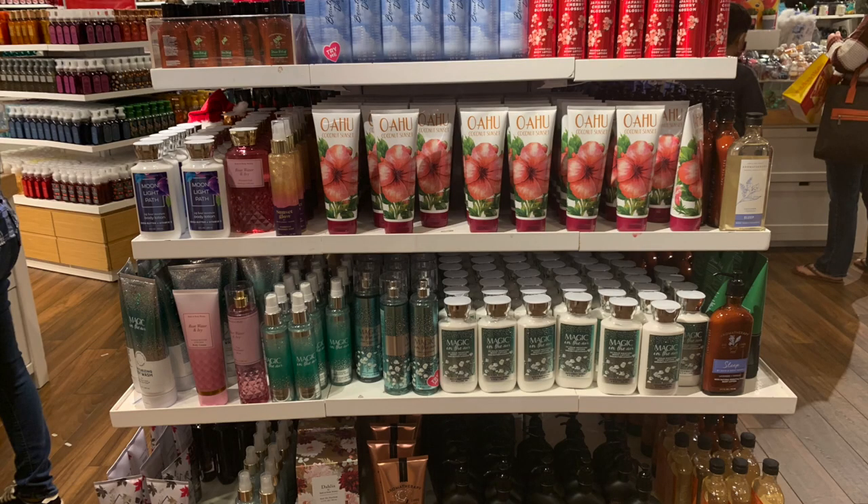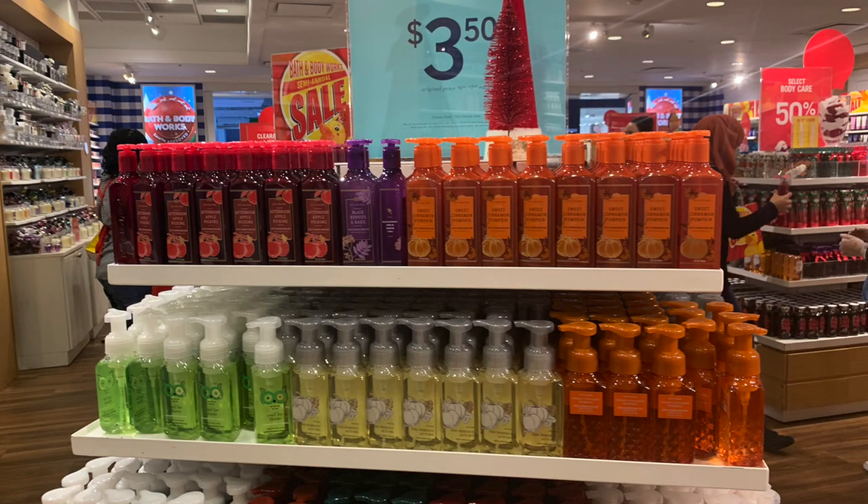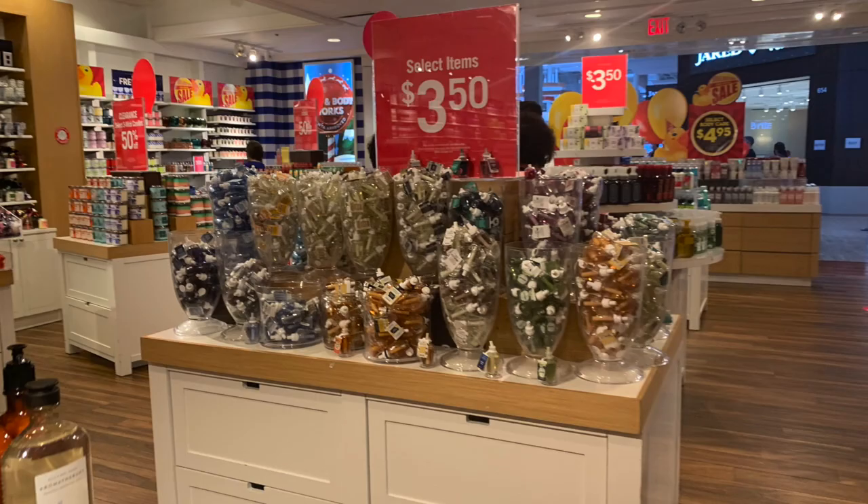I was very tempted by those, but I told myself — Victoria, you don't need body care. They had a bunch of 50% off body care too: Japanese Cherry Blossom, Oahu Coconut Sunset, and some Sunset Glow — that'll probably make it to 75% off. They had 75% off minis, and a lot more minis at this store, though still not a great selection. They had $3.50 hand soaps — all the fall and winter hand soaps were $3.50, and all the wallflower refills were also $3.50. They had some wallflower plugs at 50% off, and some candle holders and accessories at 50% and 75% off.